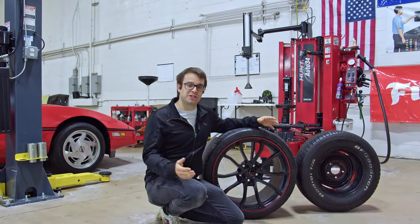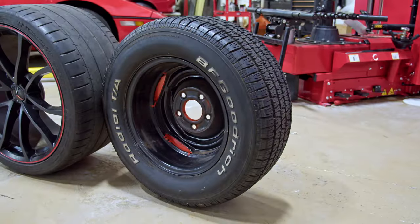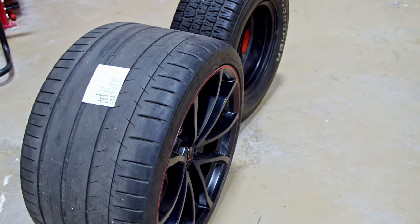If you have a Corvette and you want to get your tires changed, the last place you want to go is a discount tire center. While this may be okay for a standard tire with large sidewalls, it's not the case for a Corvette. These rims need proper equipment to have them changed, and they also have a very low profile sidewall generally.